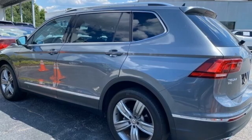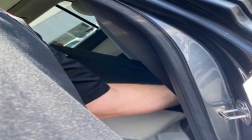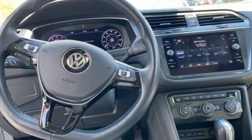It boasts an impressive list of features like these: automatic transmission, front heated leather bucket seats, integrated navigation system, auto dimming rear view mirror, and dual zone climate control.